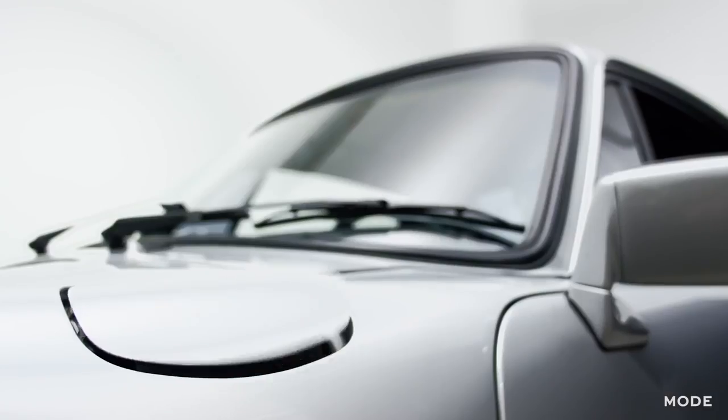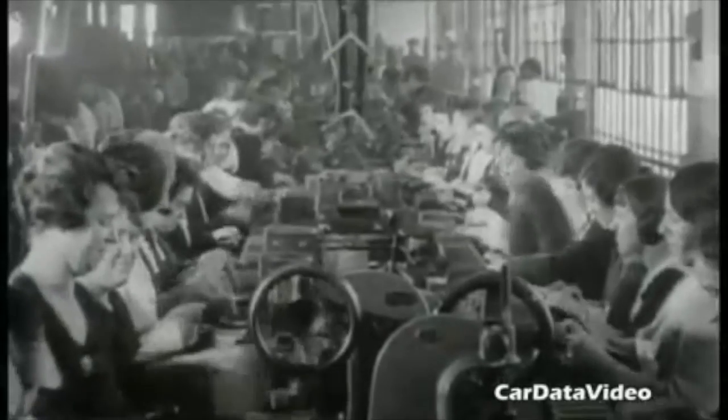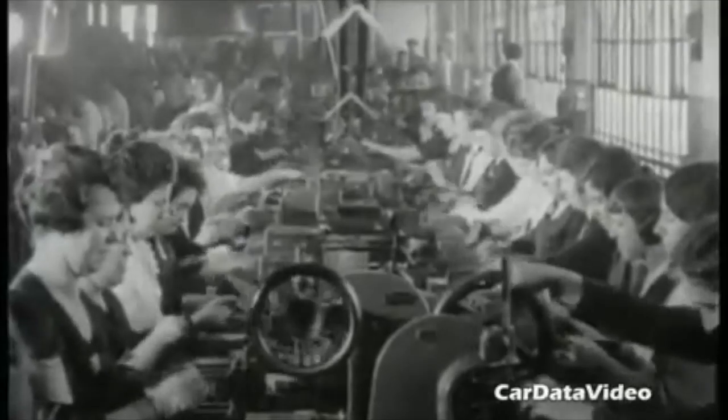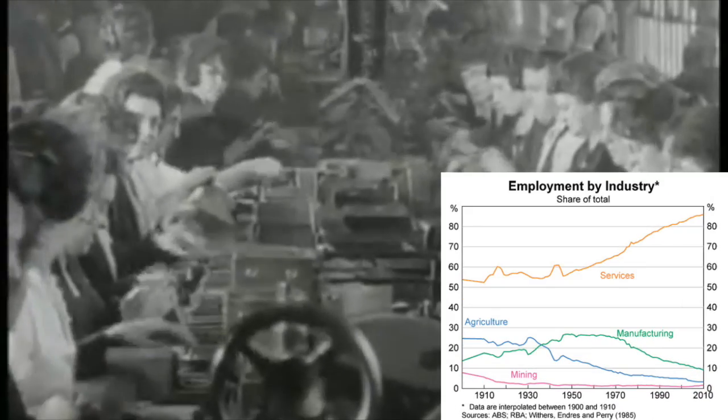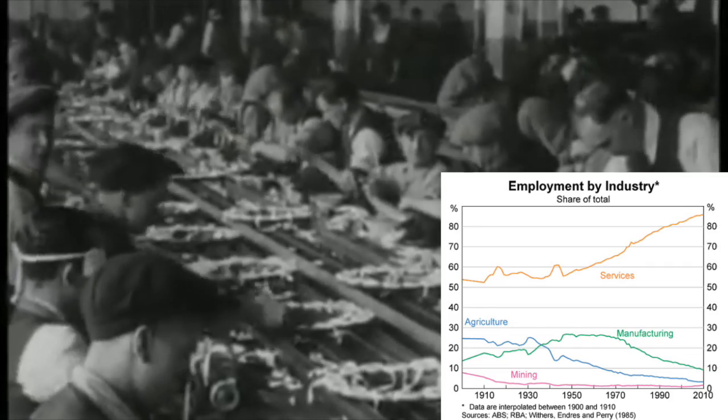As you can see in this graph, there was a major increase in employment and services from the early 1900s until today, from around 55 percent of people working in jobs and services around 1900, rising to about 95 percent in the year 2010. You could also see around the year 1910 how there's a little jump because of Henry Ford instituting his assembly line.